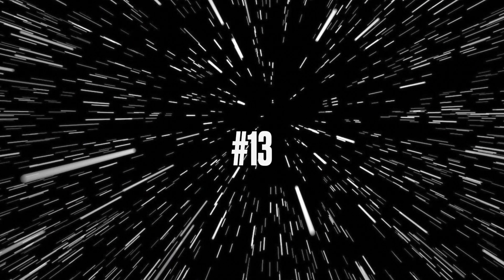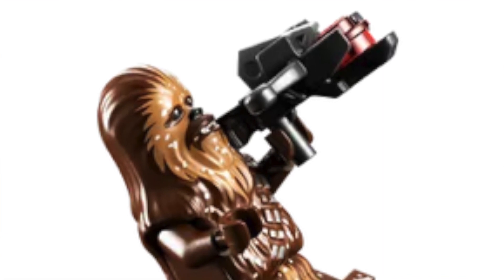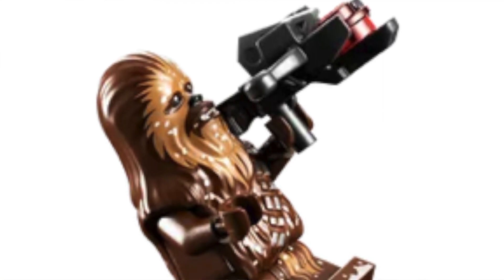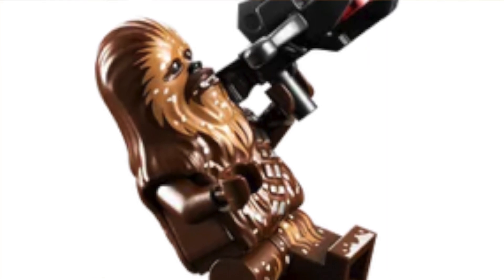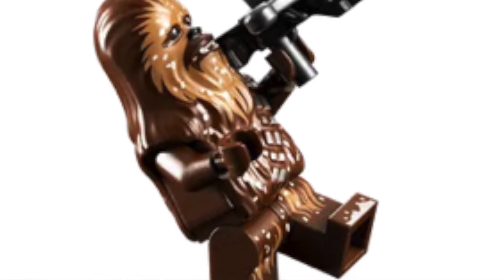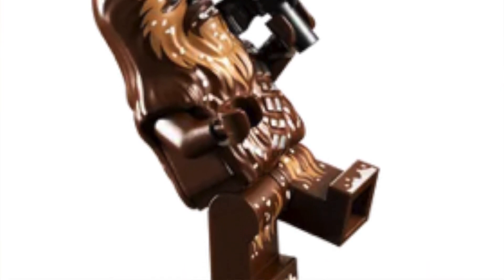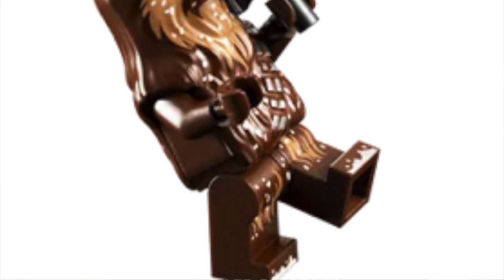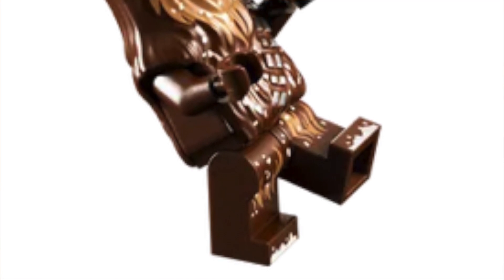Number 13: the snowy Chewbacca that came out in the AT-ST. It's basically your normal Chewbacca but with snow printed onto it, and I just really like that concept — it's obviously from Hoth. I think it's great that Lego made this with the snow because I'm a big fan of accuracy, and it can't get more accurate than putting snow on a minifigure in a snow set.